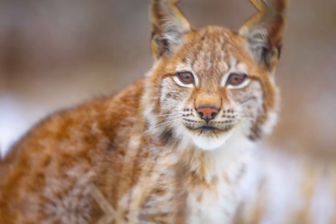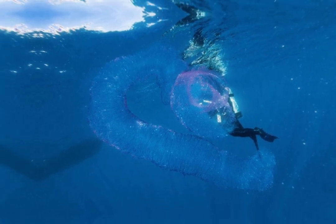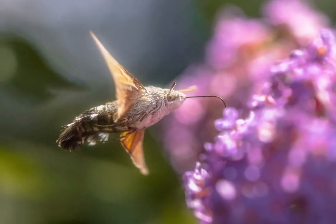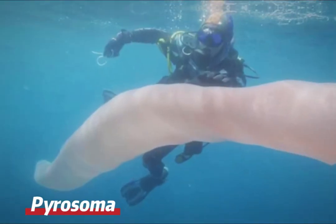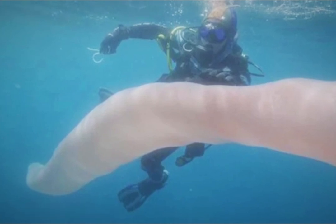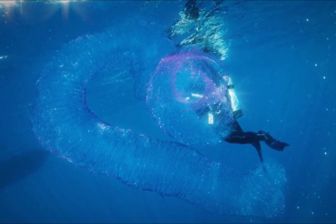Welcome back to our exciting world of discovery and wonder, where we will explore the mysteries of wildlife and marvel at the beauty and uniqueness of these rare animals. The giant pyrosome is a truly fascinating and unusual marine creature that inhabits the depths of the oceans. At first glance it may appear to be a plastic or gelatinous structure, but in reality it is a colony of identical clones that group together to create a cylindrical shape that floats in the water.